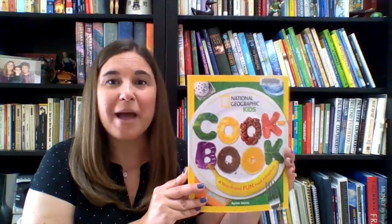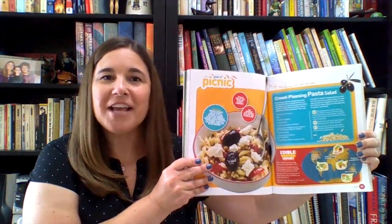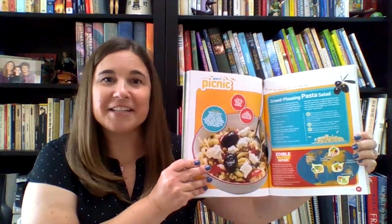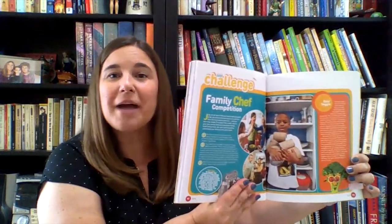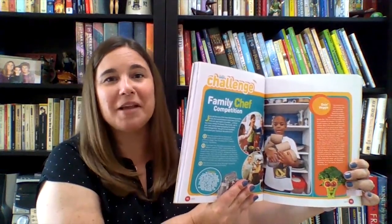The pages are packed with mouth-watering photos and information like people profiles, kitchen skills, and the science behind the food. Monthly challenges range from building a marshmallow snowman to a family chef competition.